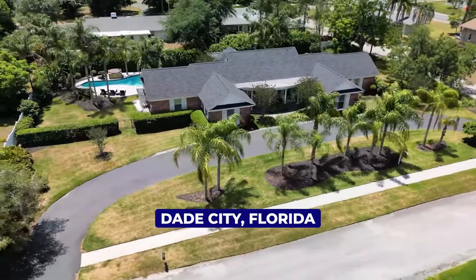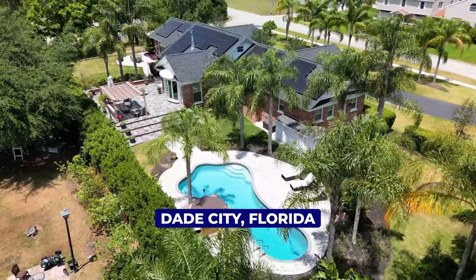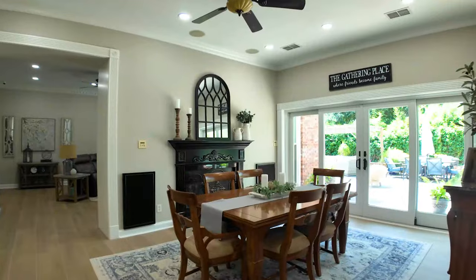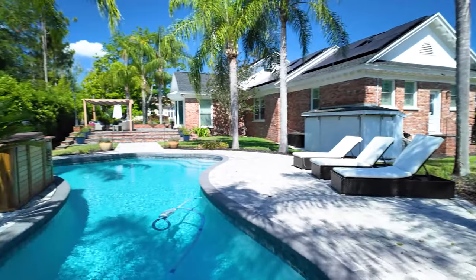I'm super excited to show you my new listing today here in Dade City because it is my personal residence, and I am looking forward to showing you all the reasons why you're going to love this house. So let's go check it out.